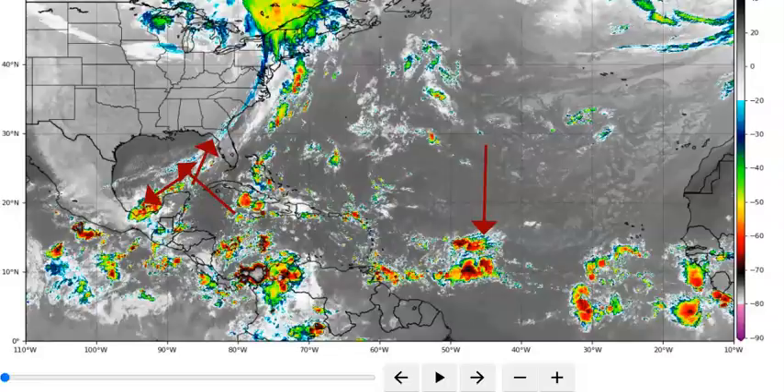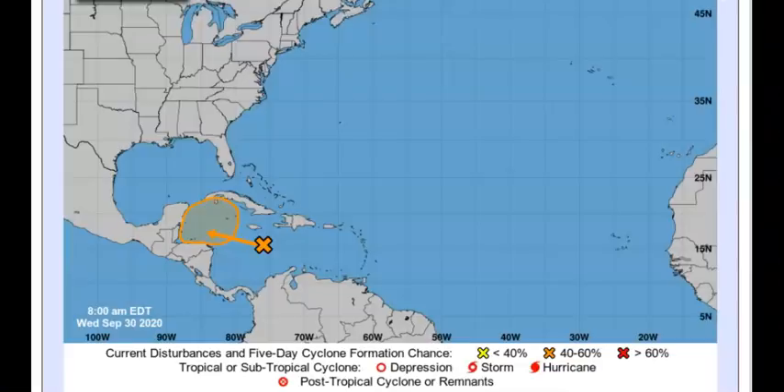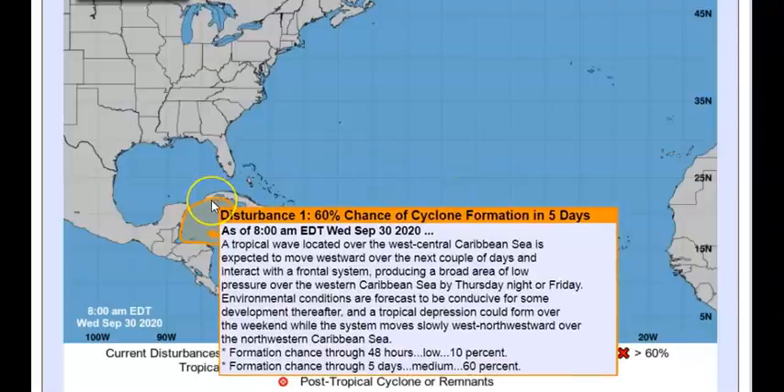Now as we come over to the National Hurricane Center, right here — this is an area I want to remind everyone about. This time of year, right in the Caribbean and the western Caribbean especially, right in these areas, there are perfect, perfect conditions for things to form. Now this is disturbance number one — it's just a tropical wave at the moment over the west-central Caribbean Sea.